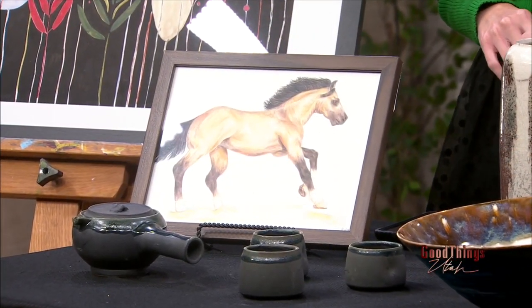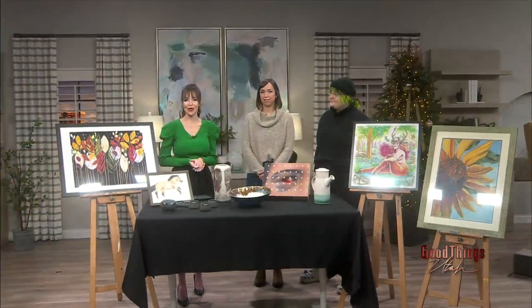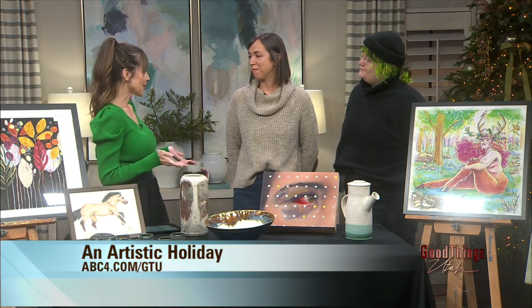Show off your artistic side this holiday season with an art class or two. Stephanie and HB from Art House are here to talk about the different art mediums to discover there. Art House is a really cool place. Stephanie, you're the owner — what goes on there? How do you describe it?